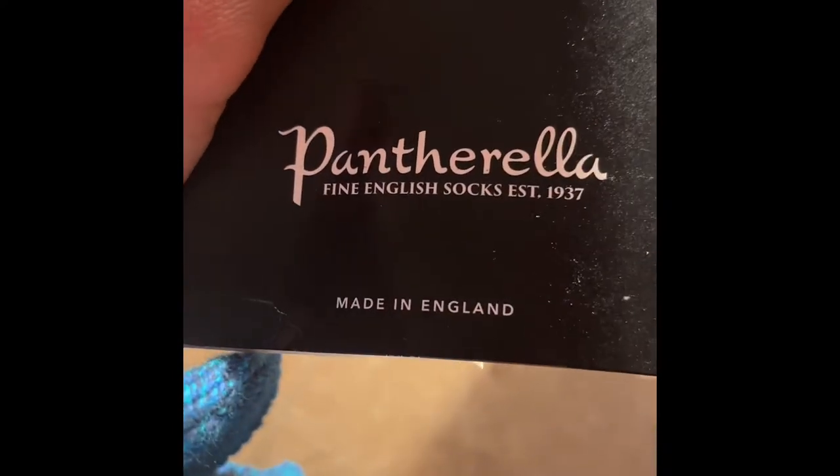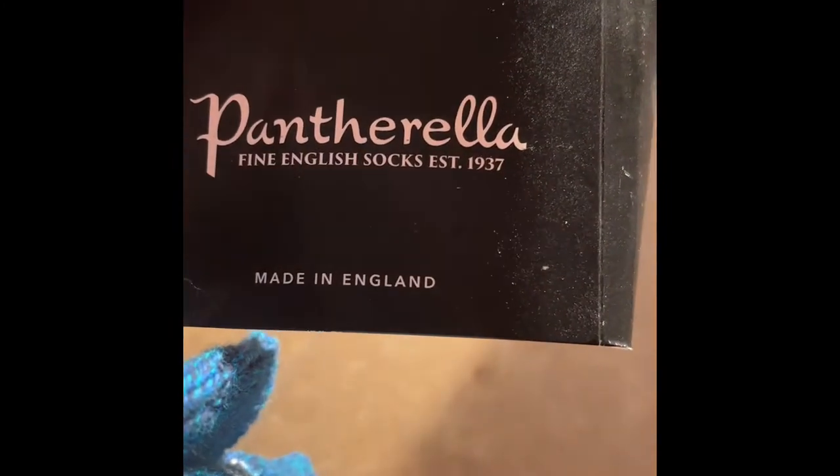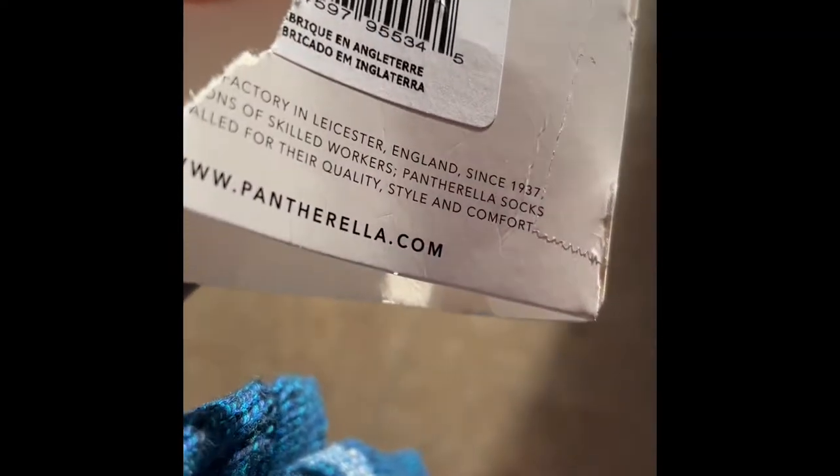First we will begin with Pantherella, Fine English Socks, 1937, made in England. Lancaster, skilled work — quite expensive.